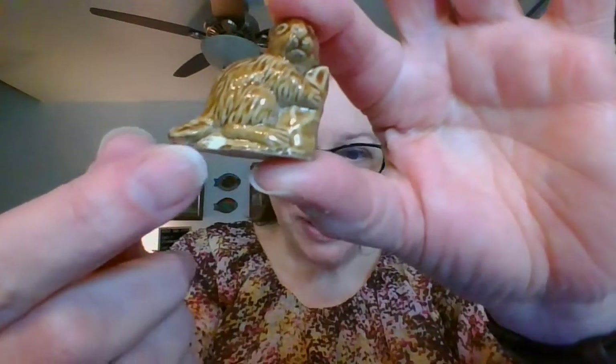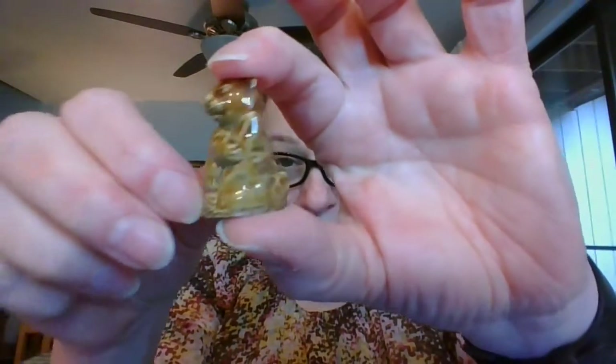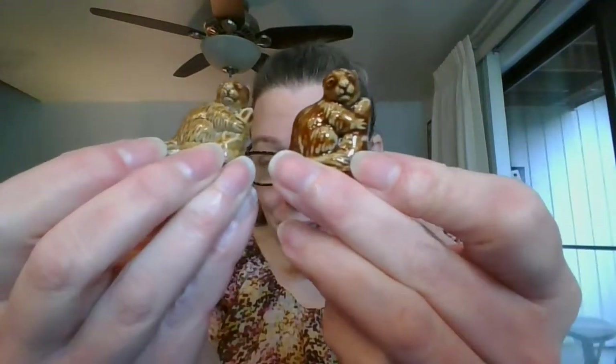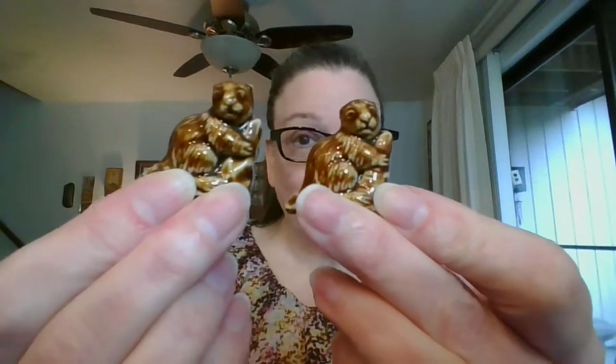The next ones I have — I have three of them available. One of them is lighter. The lighter one does have a slight chip in it, but this one is the lighter one. It is the beaver. And then this one is a darker glaze, and then the third one — there are three beavers available, also a dark glaze.